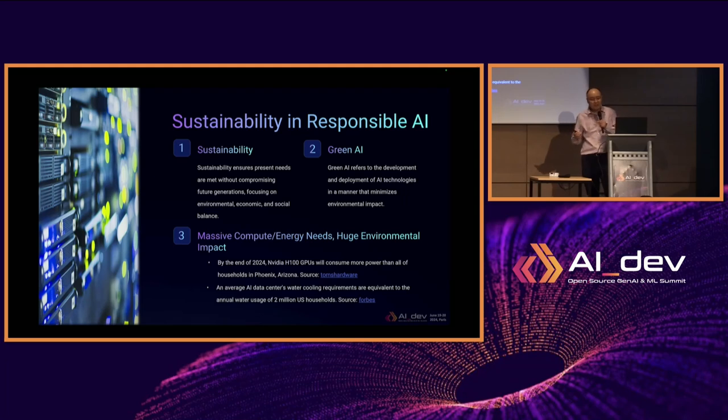What is green AI? Green AI focuses on the environmental aspect of sustainable AI. We all know there is a lot of energy need for generative AI. It is reported that by the end of 2024, NVIDIA GPUs will consume as much power as all of the households in Phoenix, Arizona. An average AI data center consumes water equivalent to the annual water usage of 2 million U.S. households.